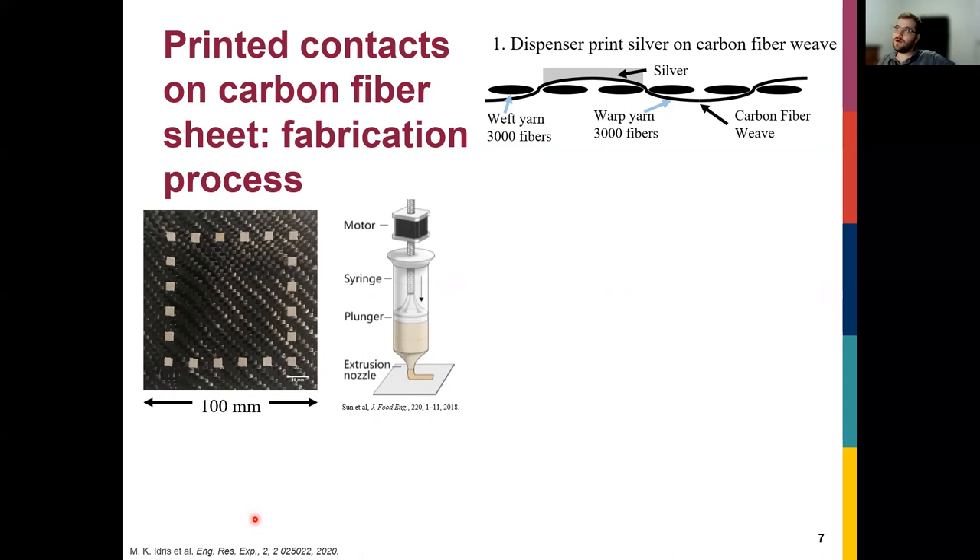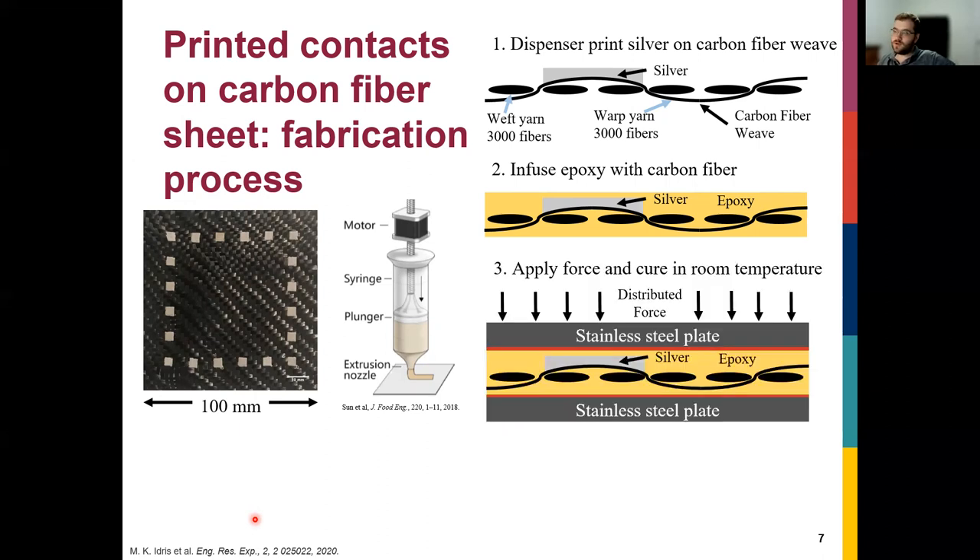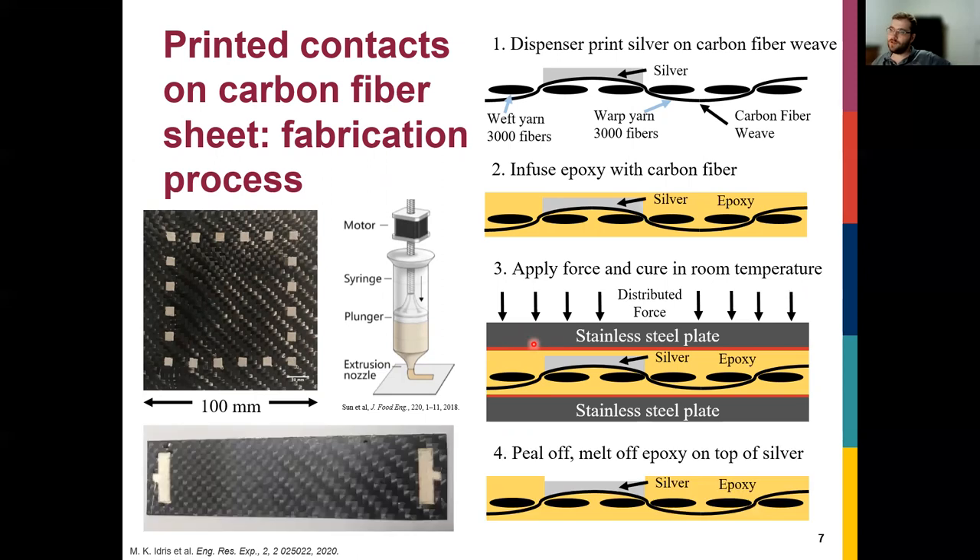After printing the silver onto the carbon fiber and curing it, we follow a traditional composite manufacturing process: we infuse the carbon fiber with epoxy and cure it in a mold — either compression molding or vacuum bagging. After releasing the mold, some epoxy covers the silver, but that can be removed fairly easily. Now you're left with silver directly touching the carbon fiber, with no epoxy in between — which avoids the bad contact issues seen in other processes.